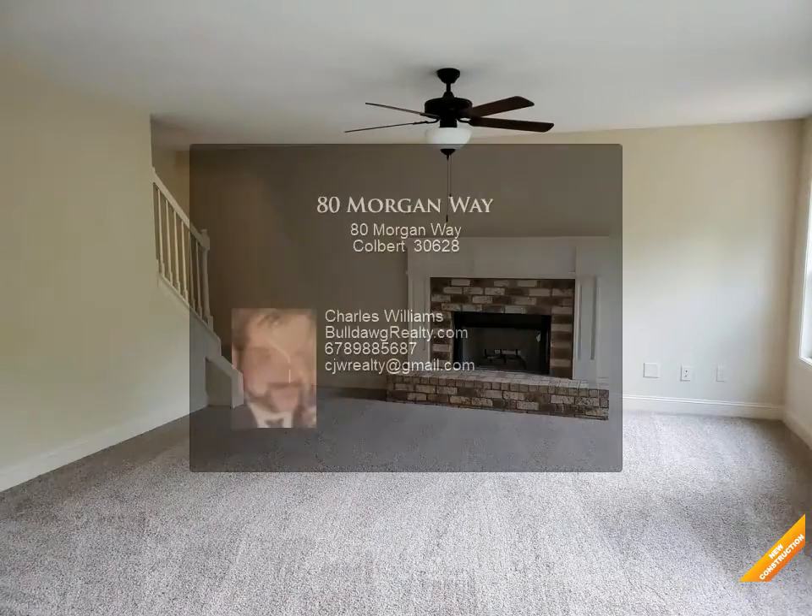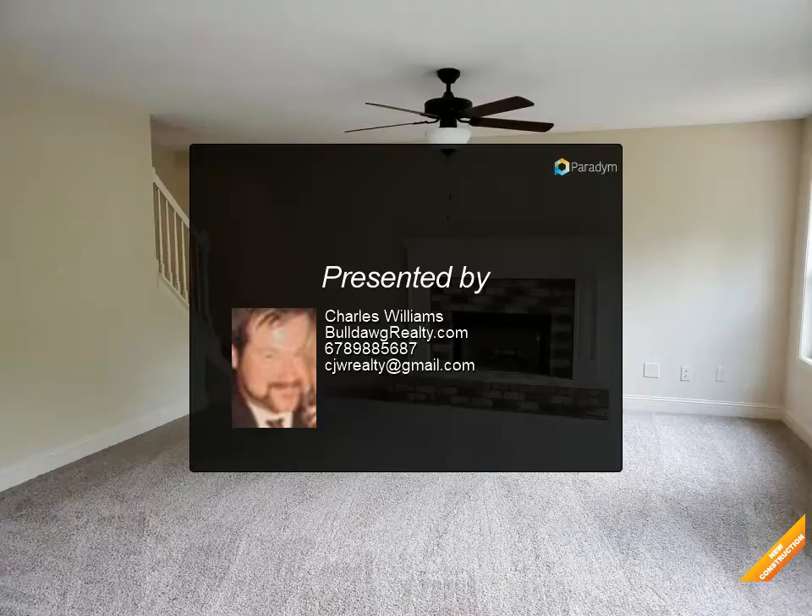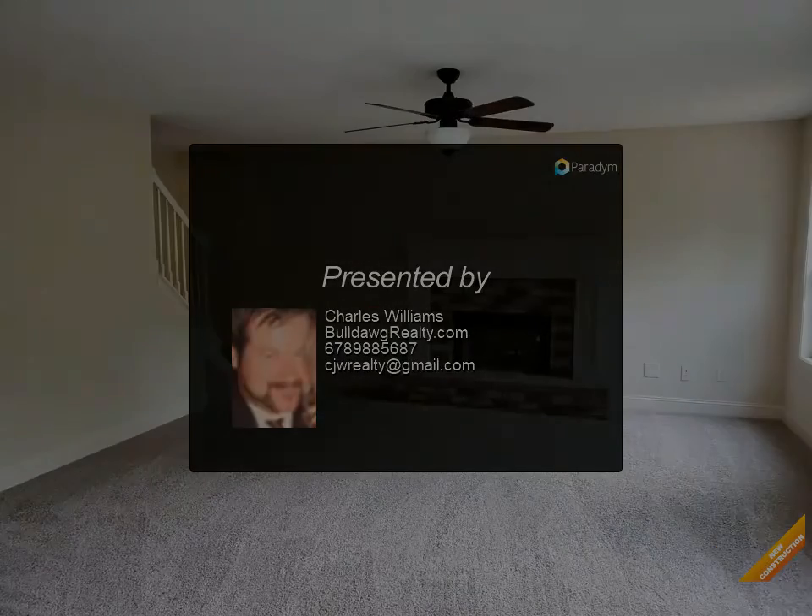Two-car garage, warranty, faith plan. Seller will credit buyer $2,000 towards closing cost with use of a preferred lender.